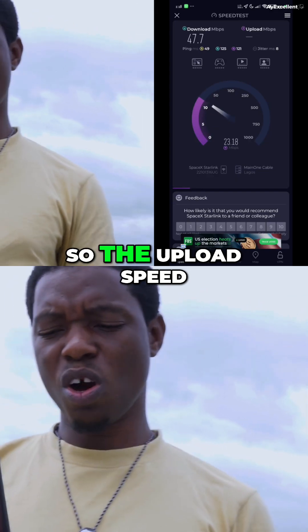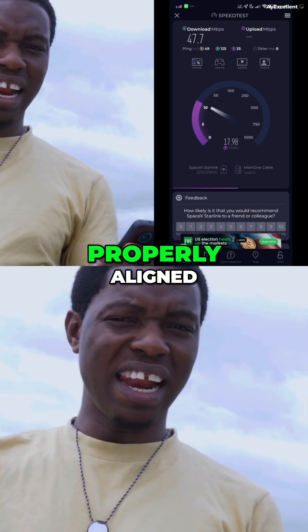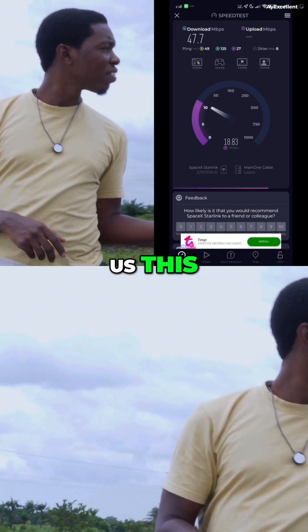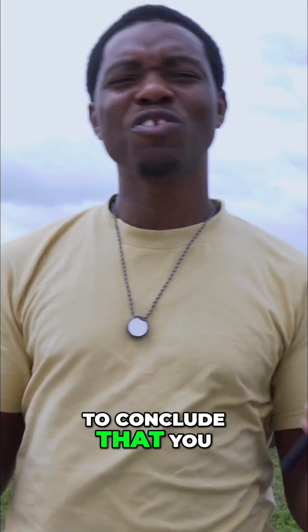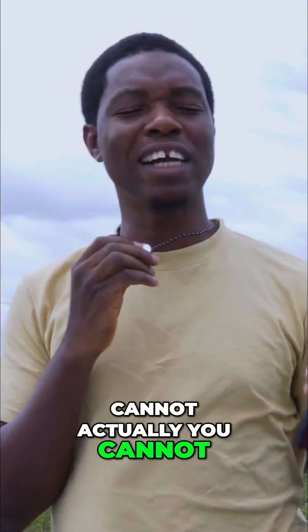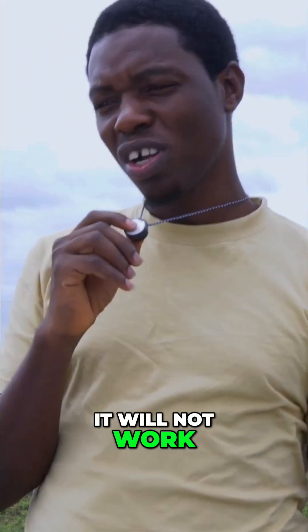The upload speed is giving us 18 Mbps with the dish not properly aligned. So it is safe to conclude that you cannot move with your Starlink in Nigeria and expect it to work — it will not work.